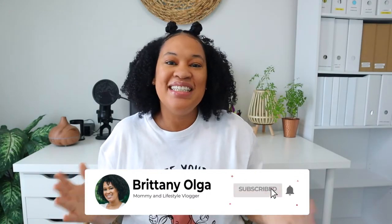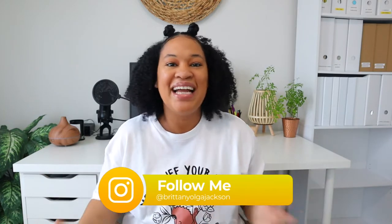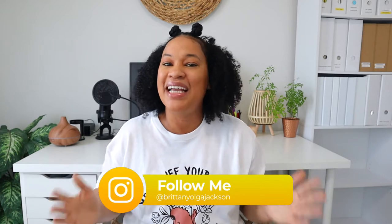Hey guys, my name is Brittany and welcome back to my YouTube channel. In today's video I'm going to show you guys my Amazon and my Book Outlet haul. I did it again — I went ahead and got some more books for my home library and I cannot wait to share it with you guys. If you're interested, just go ahead and keep on watching.